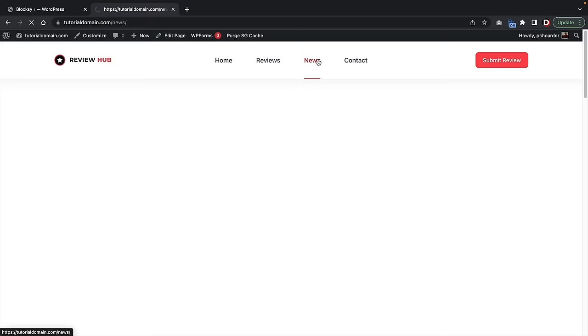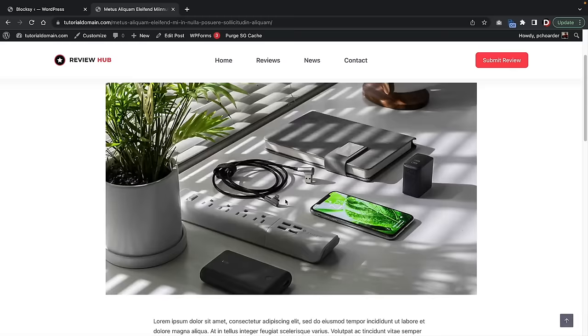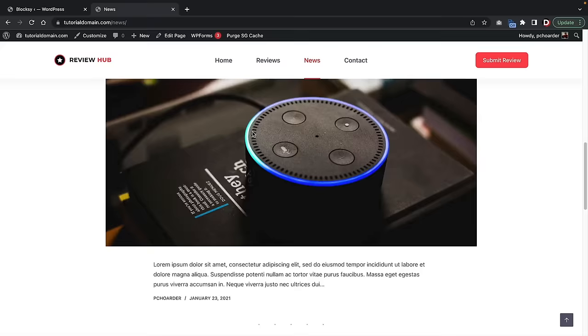Let's click on the news section and look at the very first article. This can be something like 'top 10 best' products. News posts are basically longer-form posts — if you want to talk about something with more content or in a broader sense, the blog post format would make a better fit for that, versus reviews which are for specific product reviews.